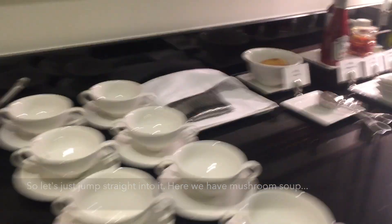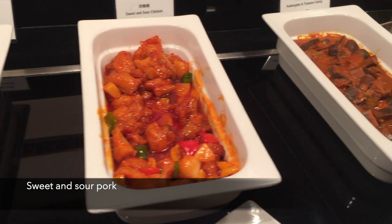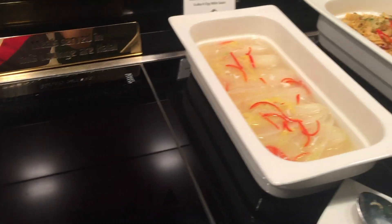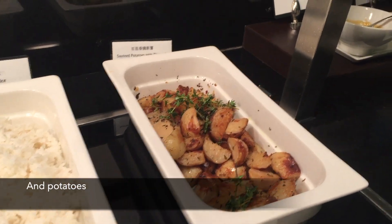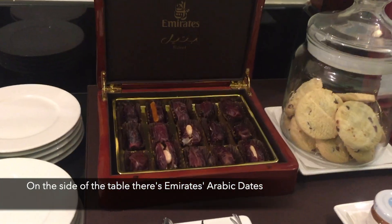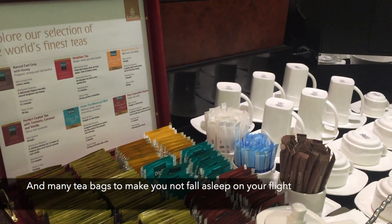Here we have mushroom soup. For hot options you have grilled salmon, sweet and sour pork, aubergine curry, vegetables, pasta, rice, more rice and potatoes. On the side of the table there's Emirates Arabic dates, a jar of cookies and many tea bags to make you not fall asleep on your flight.